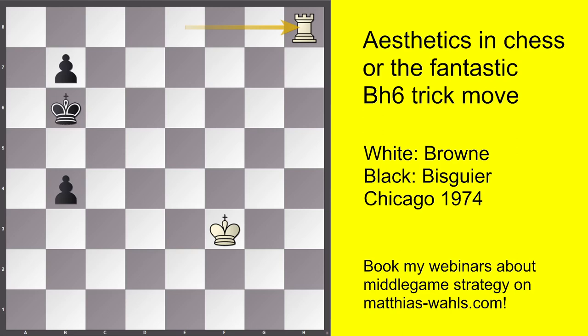If you like that game, subscribe to my channel and stay tuned. I have a huge collection of Bishop h6 trick games — they are beautiful to look at, and in every game we will see some interesting strategic concepts in play. See you later. Bye bye, have a good day.